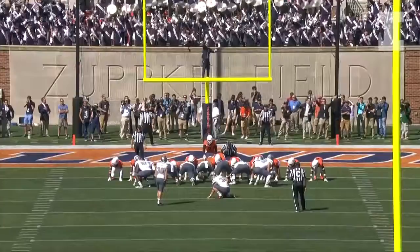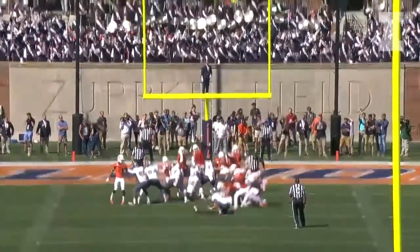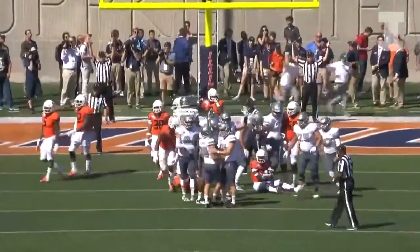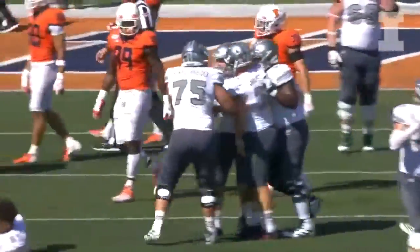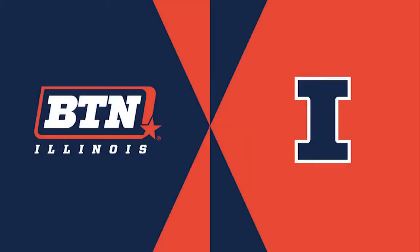24 yards out. Here comes the snap, kick on the way — the kick is good! It looked terrible when it left his foot, but Eastern Michigan has won the game 34-31. It looks good, it looks good, it looked good!